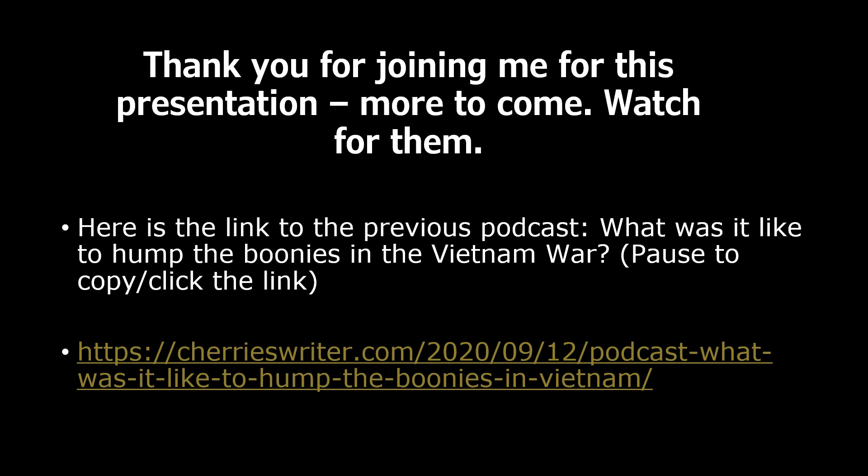How would you have handled this? Thank you for joining me in this presentation. There'll be more to come. Watch out for them. Thank you again.